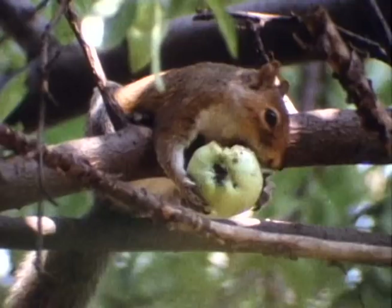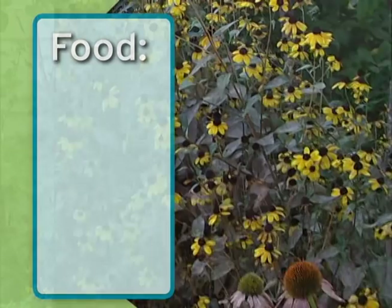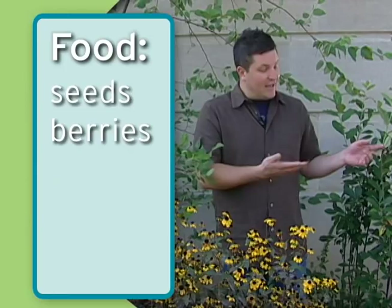Native plants provide the best food sources for birds and other wildlife. Some examples: this black-eyed Susan and purple coneflower over here provides seeds for birds. So does the birch tree right here. This red chokeberry provides berries — obviously by the name — and a lot of shrubs do that.